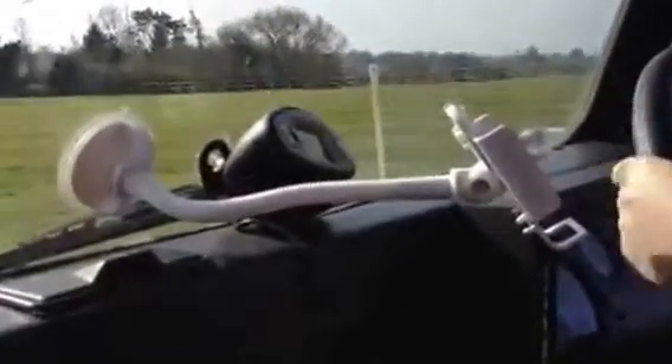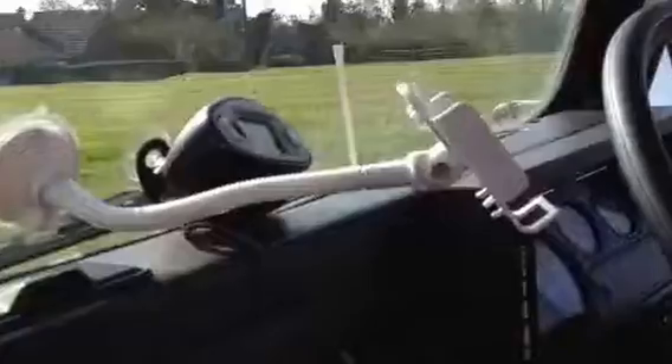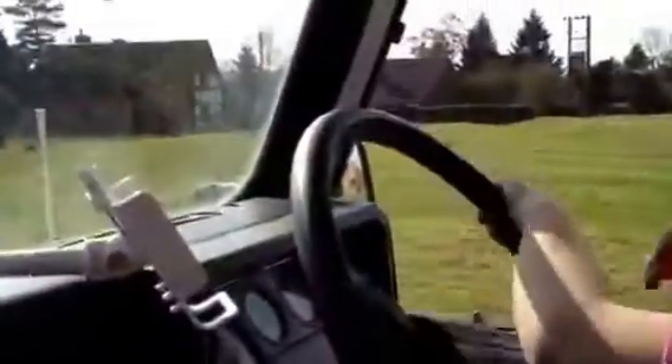That's it. That's it, you're doing well. Head towards the polytunnel. That's it.